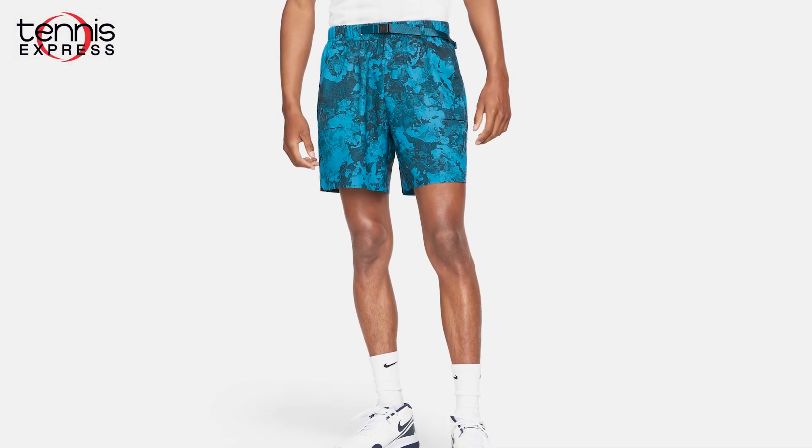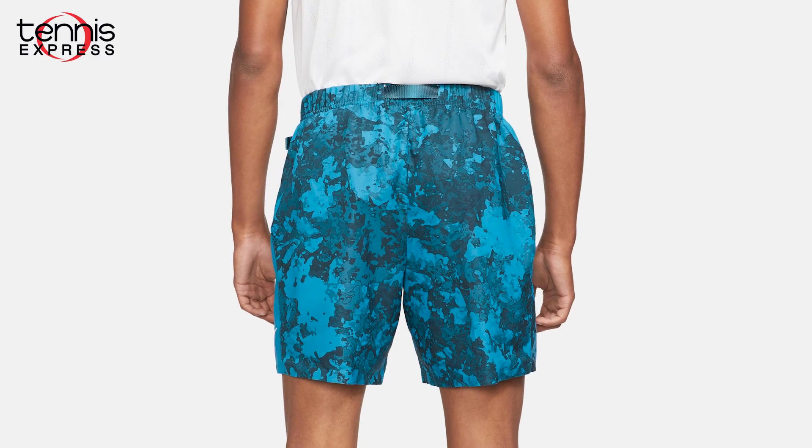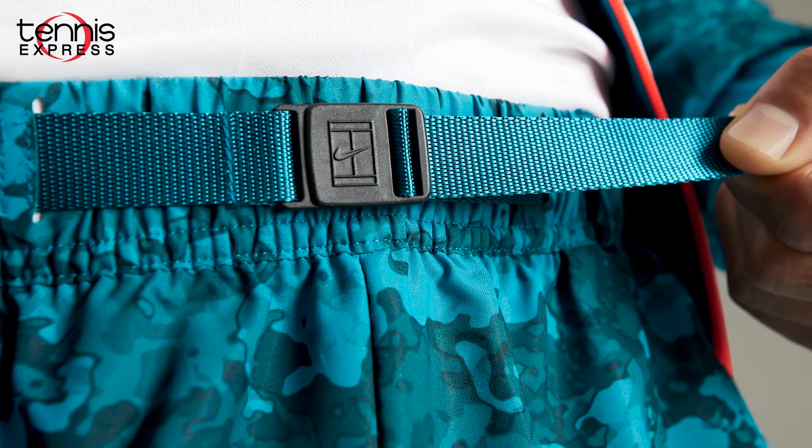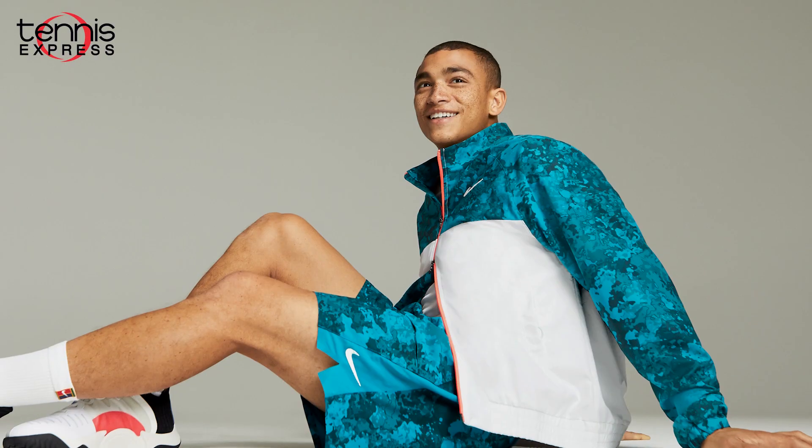The Nike court flex slam tennis shorts keep players agile and looking good at all times. They're a standard fit for a relaxed feel and are made from 100% polyester. Right now you're seeing the camouflage green abyss color scheme.